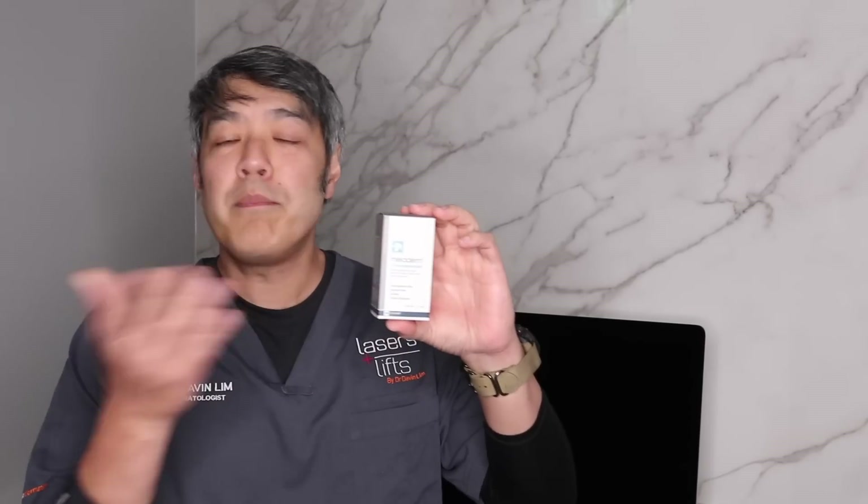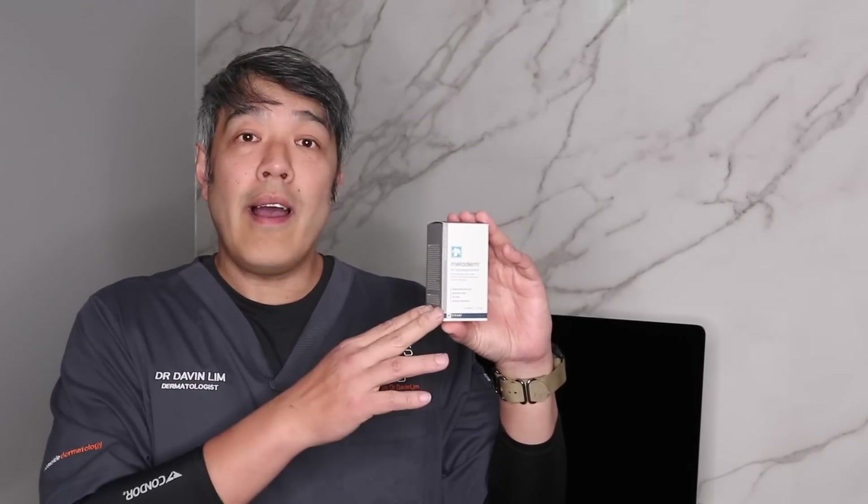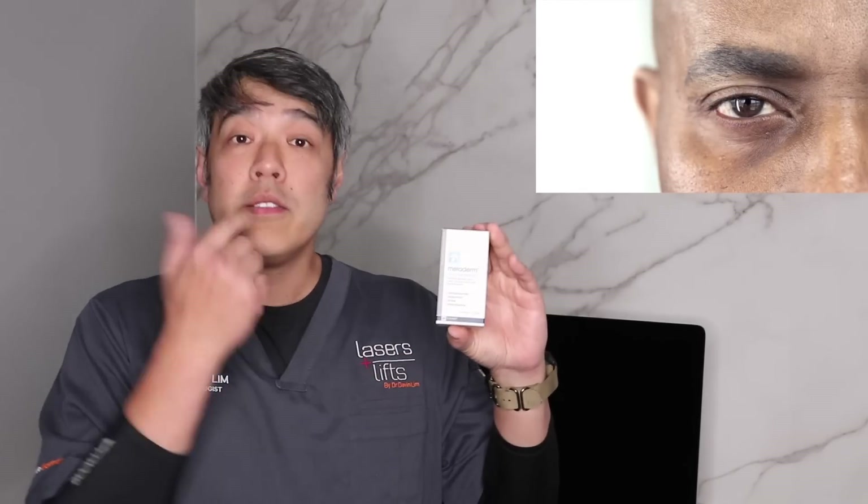So let's talk about Melocream or in this situation Meloderm. Meloderm has been with us for nearly 20 years. It's been manufactured by a company called Savate and it's a very well-known cream. Meloderm itself has been marketed mainly for pigments — conditions such as melasma, freckles, lentigos or sun damage.